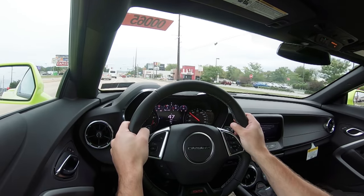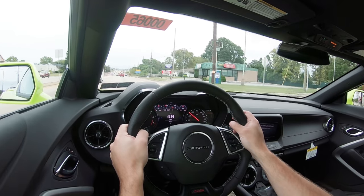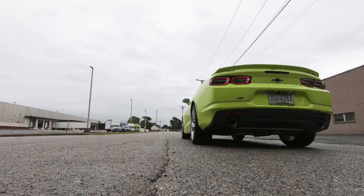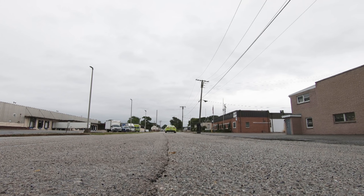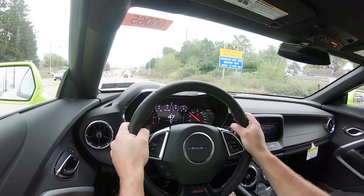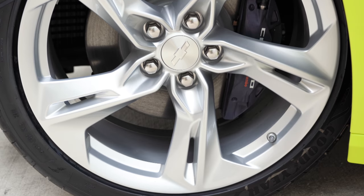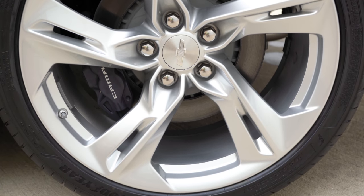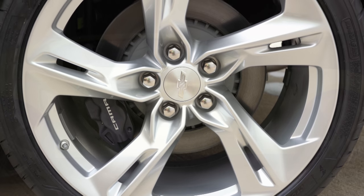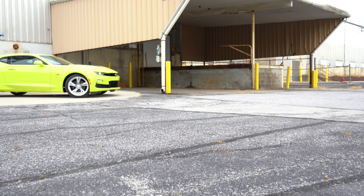I will do an acceleration test, though it has been raining this morning so surfaces are somewhat slippery. Enjoy it for what it is. As expected, acceleration is great. When it comes to braking, up front you will find 13.6-inch ventilated front discs with Brembo four-piston front calipers and four-piston rear calipers as the standard setup. The 1LE package bumps the front calipers up to six-piston. Overall, the braking felt just fine.